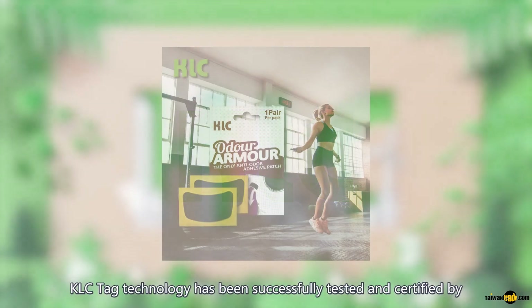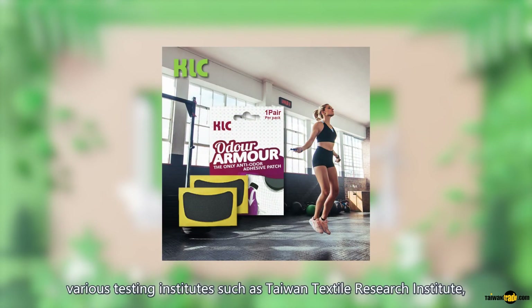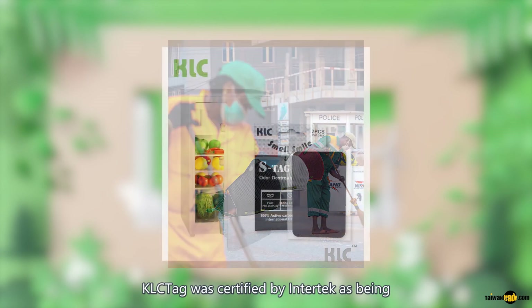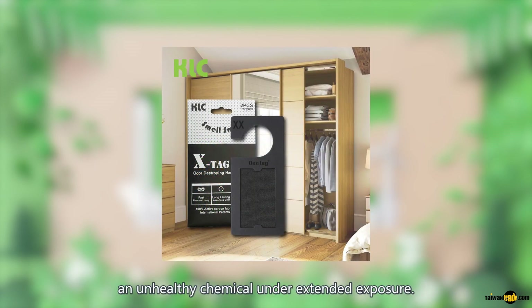KLC-TECH technology has been successfully tested and certified by various testing institutes such as Taiwan Textile Research Institute and InterTECH for its capabilities and effectiveness. In May of 2016, KLC-TECH was certified by InterTECH as being 89.2% effective in removing odors from formaldehyde and unhealthy chemicals under extended exposure.